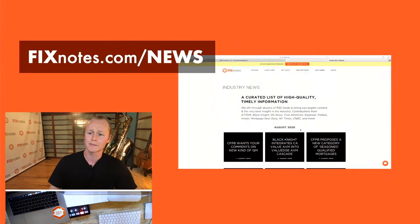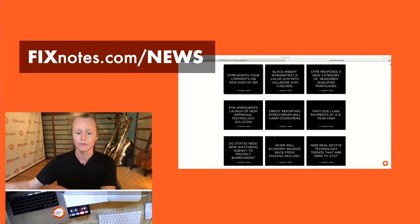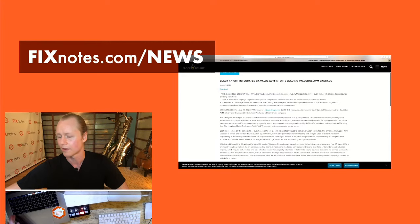If you want to buy your first loan, you've got to understand the business. Fortunately, we have fixnotes.com/news — a curated list of high-quality, timely information on the fixed notes website. This is an RSS feed that I aggregate from various industry sources. We published 120 articles in June, 127 in July, and around 120-plus in August as well — so definitely check in there to see what's latest in the business.